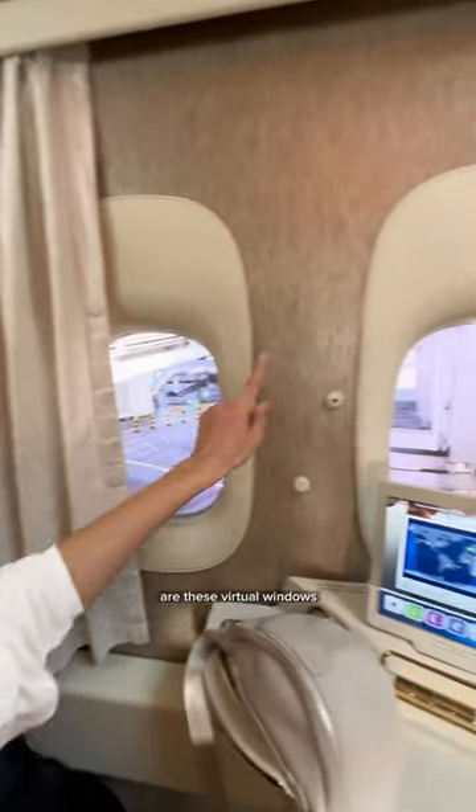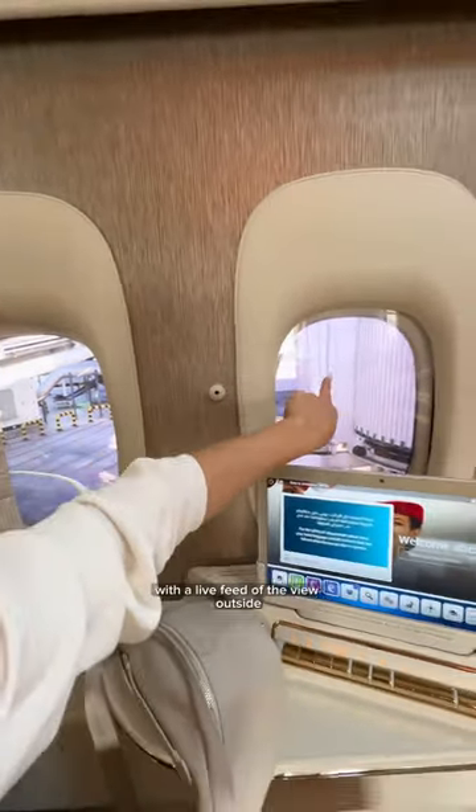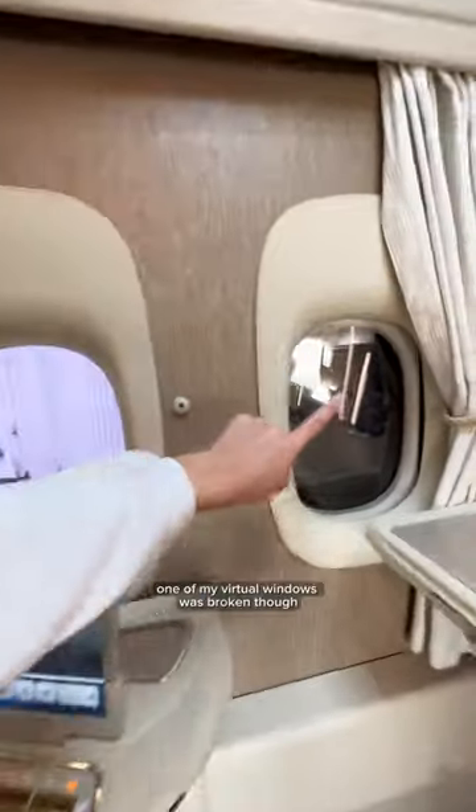A super innovative feature of the middle seats are these virtual windows with a live feed of the view outside, so everyone has a window seat. One of my virtual windows was broken though, so it definitely took away from the magic.